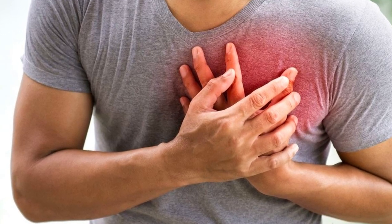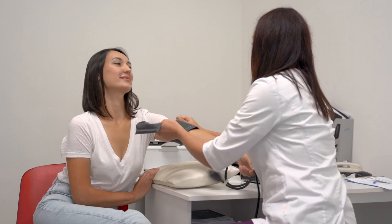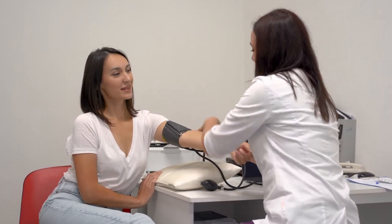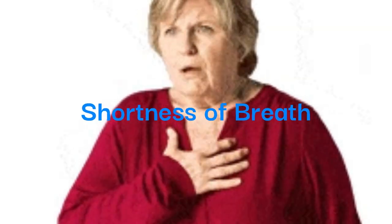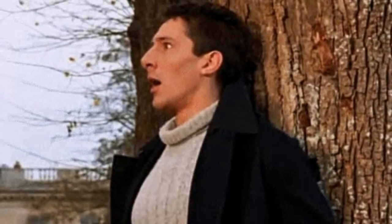Acknowledging symptoms of heart trouble. Apart from physical indicators, recognizing symptoms indicative of potential heart issues is vital for timely intervention and management. Experiencing disproportionate breathlessness during exertion may signal underlying cardiac concerns, necessitating prompt medical evaluation to ascertain the root cause.